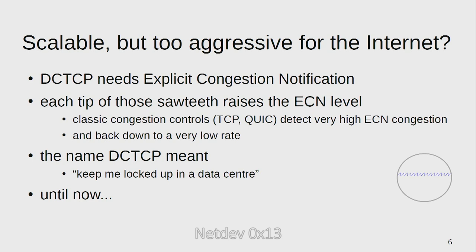But it might be scalable, but it's too aggressive for the internet. If you put DC-TCP on the internet, it needs explicit congestion notification, and each tip of those sawteeth raises the ECN level. If you put that alongside classic congestion controls like TCP or QUIC, they detect a very high congestion level and back down to a very low rate. That's why data-center TCP was called data-center TCP — it meant 'keep me locked up in a data center' — because you'd need to change the whole internet all at the same time to deploy it. It doesn't coexist with existing traffic. At least not until now, and that's the point of what we're doing.